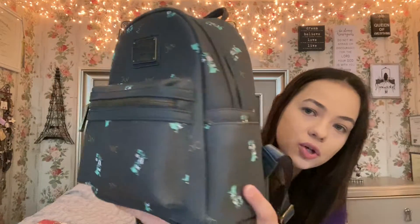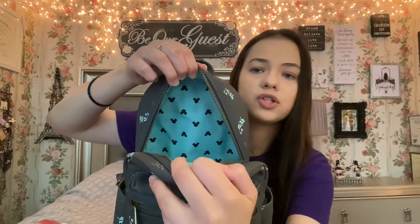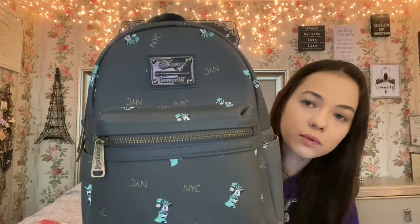Moving on to another Disney item — this really cute Loungefly bag I picked up from Shop Disney's twice-a-year sale. It has Minnie Mouse on it and I just think it is so cute. It does have side pockets, which we love as Loungefly collectors. The inside has a really cute interior with Mickey heads. I've just been absolutely loving it. I love the color, I really like that it's subtle Disney, and also the fact that it says New York City — I'm a New York girl, so I love to represent.